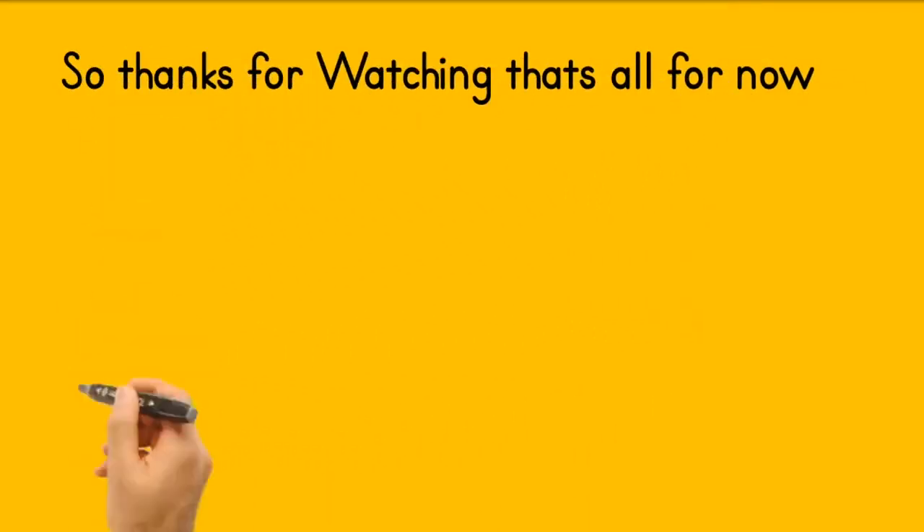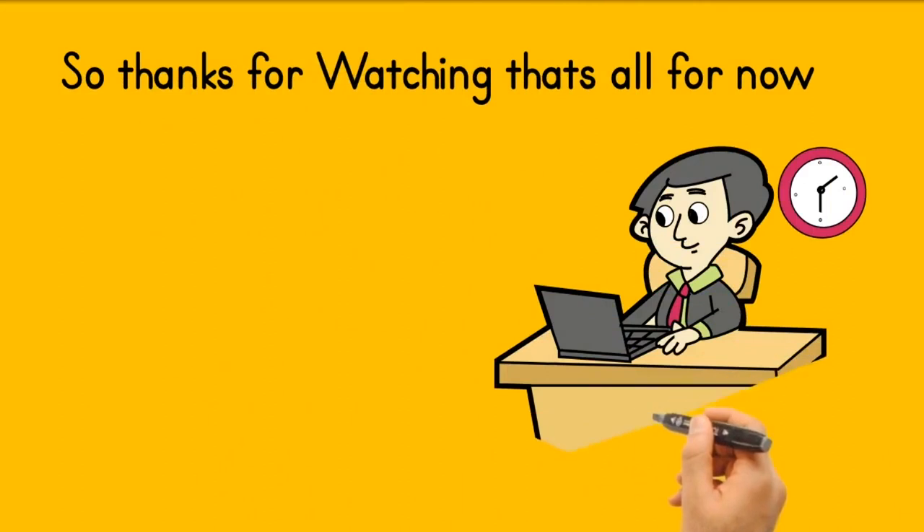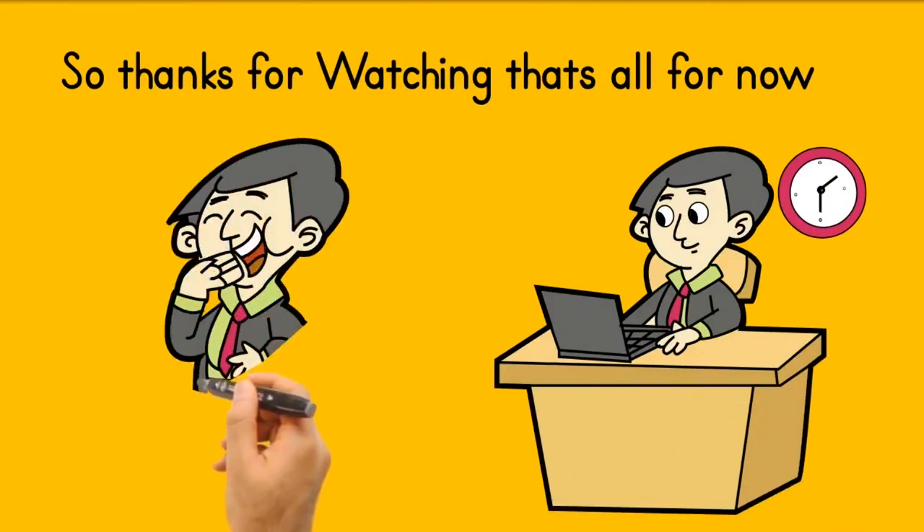Thanks for watching. That's all I have to show you. Hope you like the video, and if you do, then please subscribe.